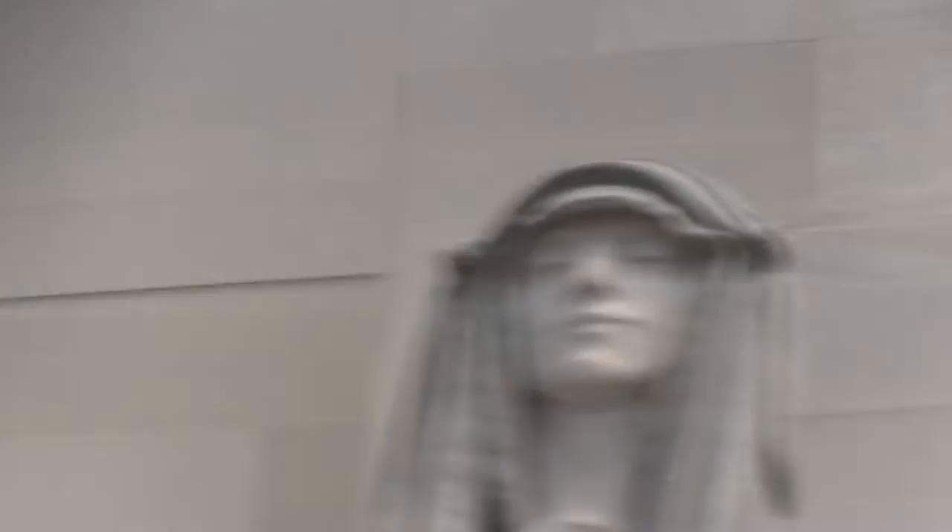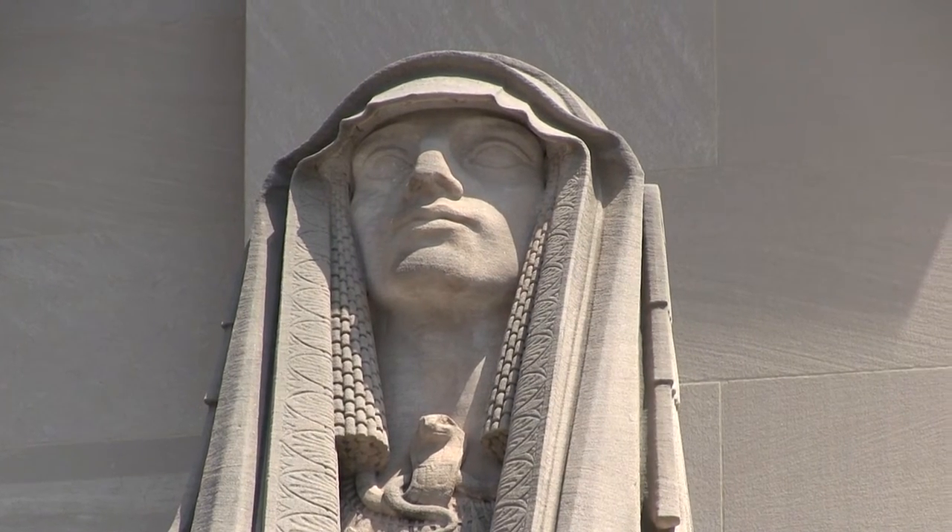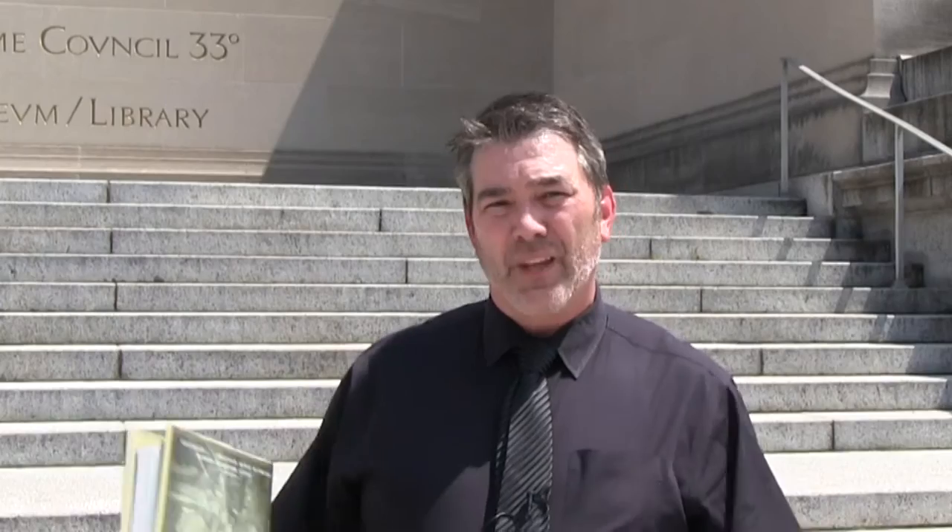If you take a quick glance, you'll notice that one sphinx has his eyes open and the other has his eyes closed. Wisdom has his eyes closed — he's looking inside himself for wisdom — and power has his eyes open, looking out as a sentry. Now those are two symbols, but they're not really hidden; they're right out there and they might attract attention.